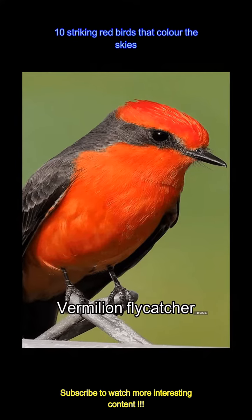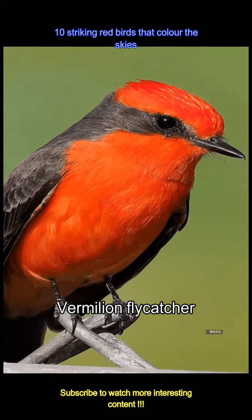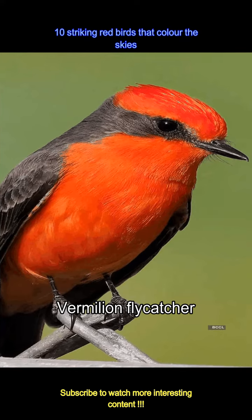The vermilion flycatcher dances in the air, its fiery red feathers catching the sunlight. A spectacular display of agility and color, it captivates all who watch.